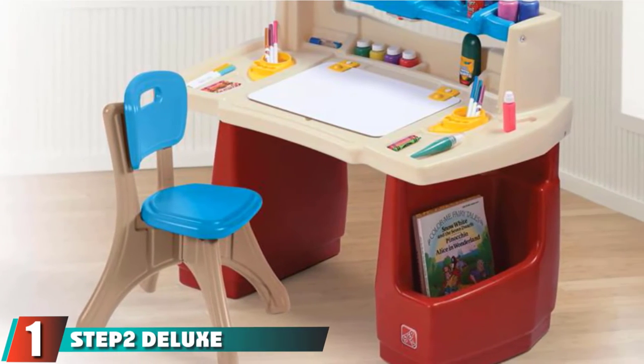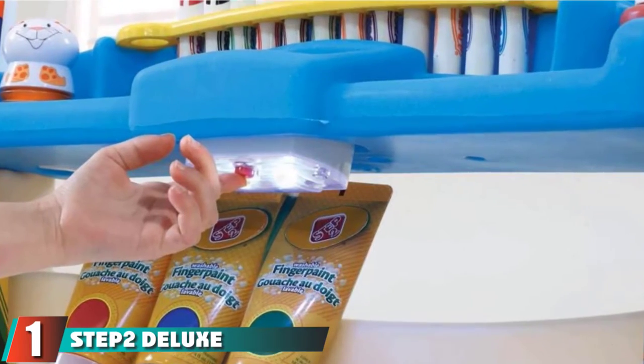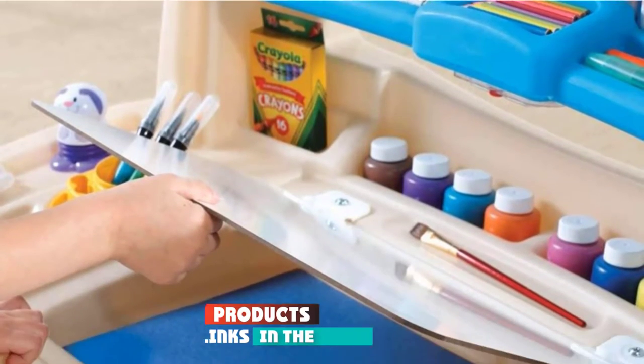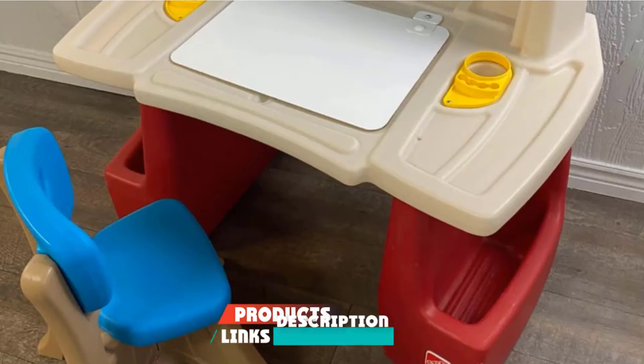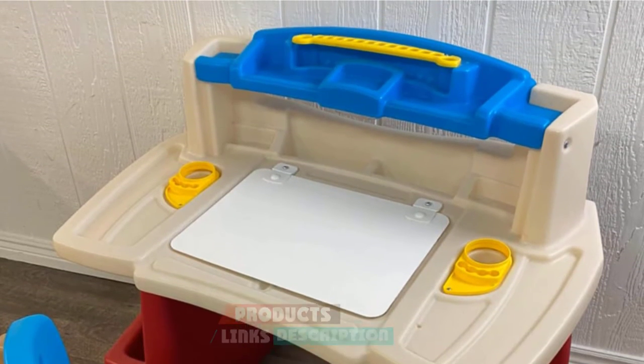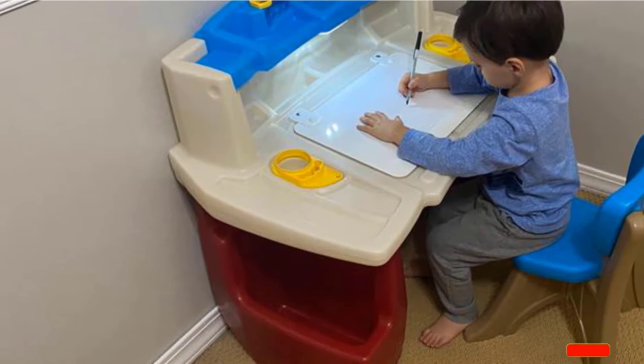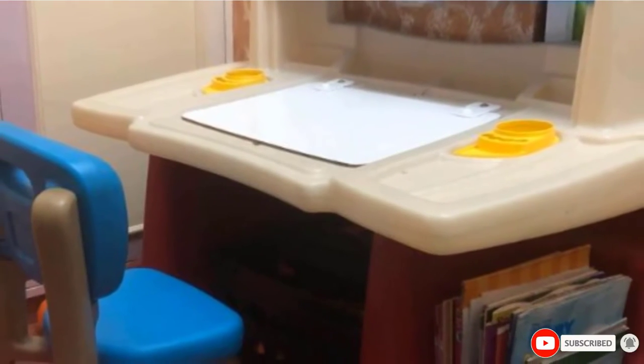At the first position of our list, we have the Step2 Deluxe Kids Desk. Made with premium quality material, this desk comes with a chair. It is an appropriate choice for kids who enjoy their own space to sketch or create something. The desk comes with molded compartments to store pens, brushes, and more.